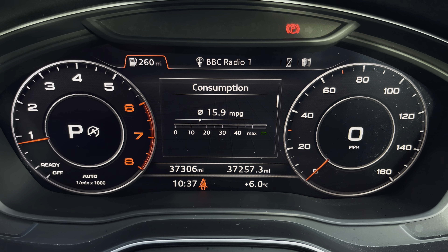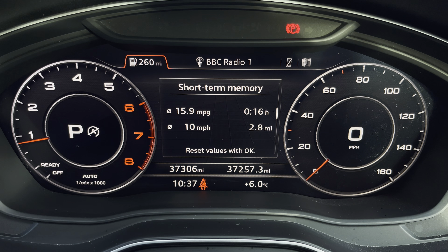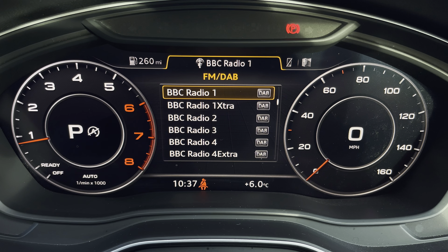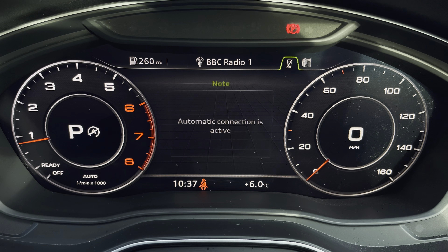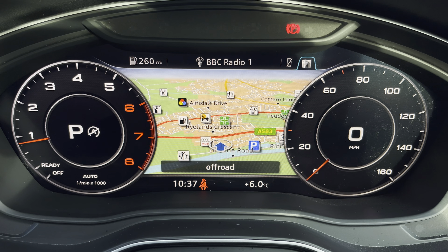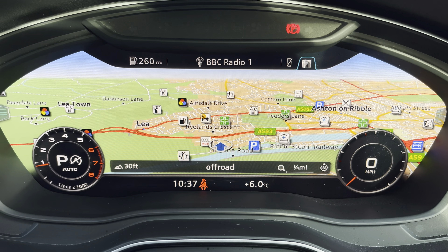Ahead of you you'll find the optional 12.3 inch virtual cockpit with various display options, including DAB digital radio, telephone equipment for your connected device, as well as navigation with 3D mapping, while a quick view can change the size of those dials.